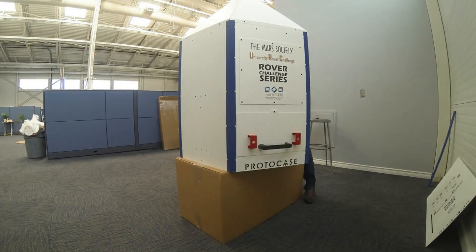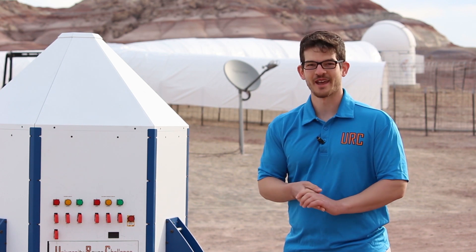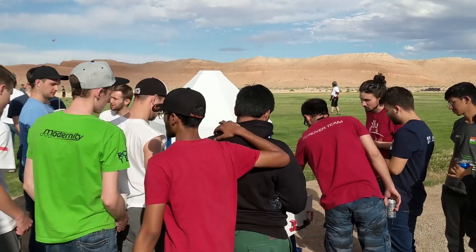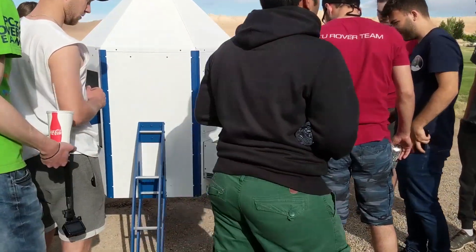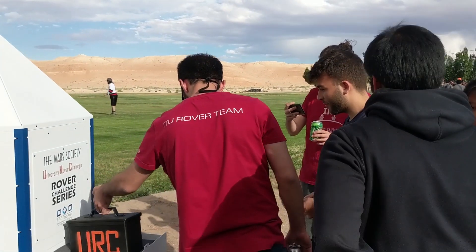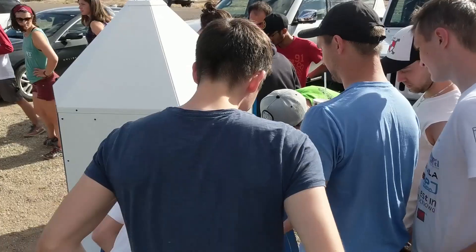It came here flat-packed and we assembled it — it was massive and it looks awesome. The teams, I think, were shocked to see how awesome this thing was when they got here. Some of them might have been concerned about how challenging some of the tasks were, but that's what they're here for. They're here for a good challenge, and we do give them one of the best in the world.